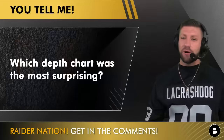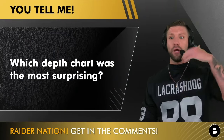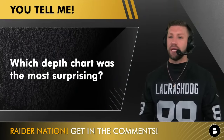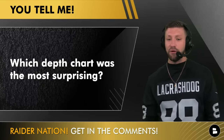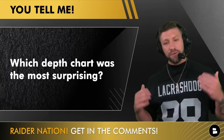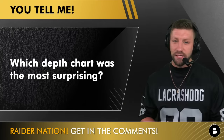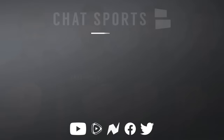After looking at the Raiders' updated depth chart — again, this is not the official one, and the Raiders will put out a brand new depth chart before every preseason game — this is the first one that McDaniels and Ziegler have put out. A lot of people are talking about it. Which position group was the most surprising to you? Let me know and I'll give you some shoutouts here live on the show.